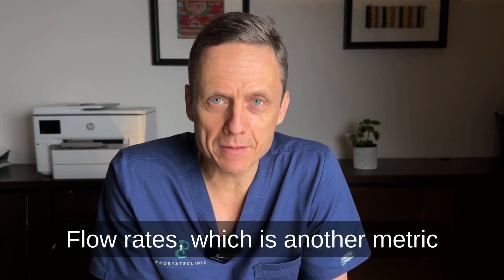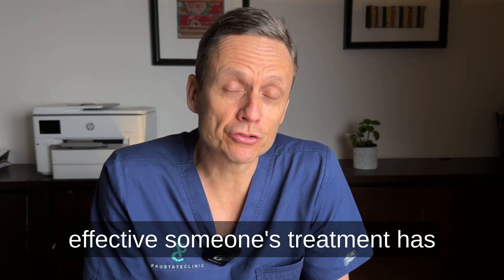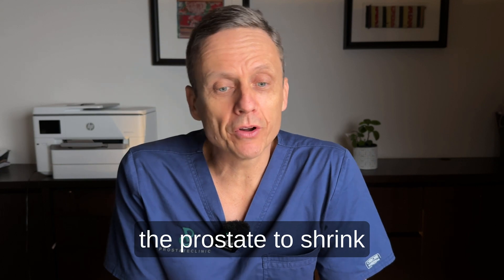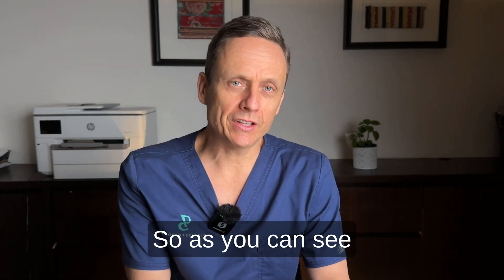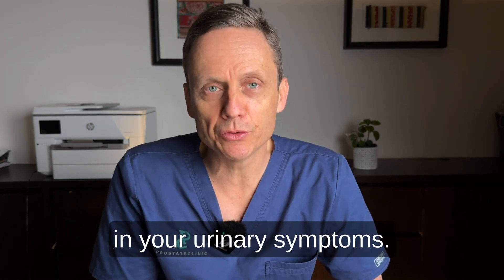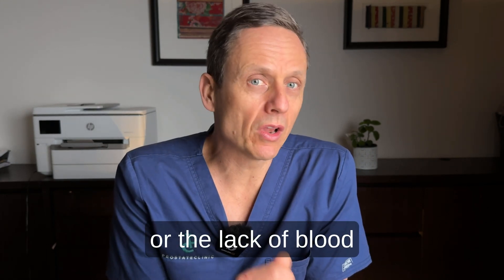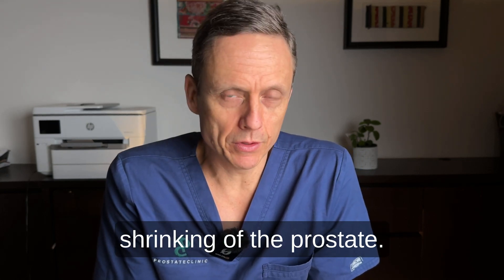Flow rates, which is another metric by which we determine how effective treatment has been, can improve by around 30 to 50%. And with time, we expect the prostate to shrink by around 20 to 30%. With PAE, it tends to be a bit of a slow burner — do not expect any immediate improvement in your urinary symptoms. It takes time for the ischemia, or lack of blood supply to the prostate, to take hold and affect shrinking of the prostate.